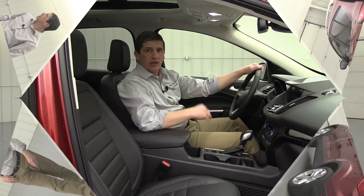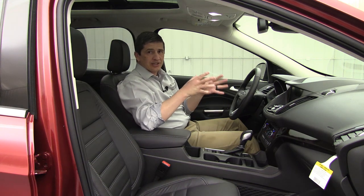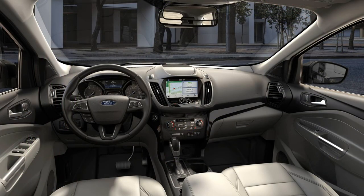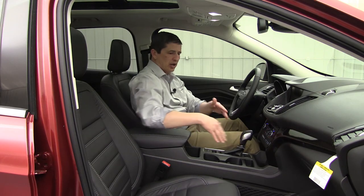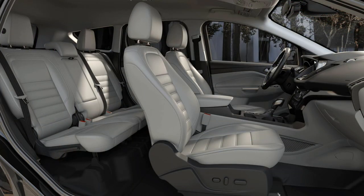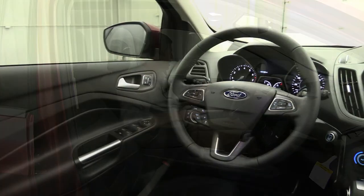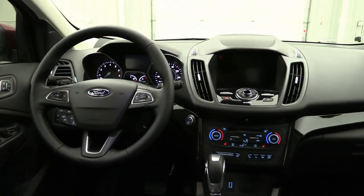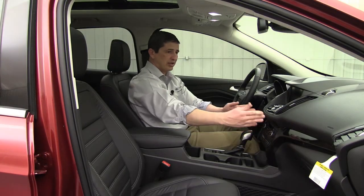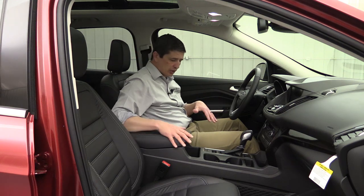Moving inside, the Titanium interior comes in two colors: medium light stone (a grayish/tan lighter color) or ebony. The cabin features ebony finish trim with high-gloss accents on the audio controls and center stack, and chrome accents on the handles. Leather seating surfaces are standard throughout.